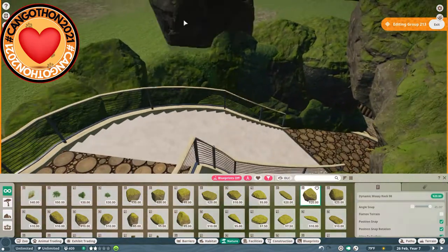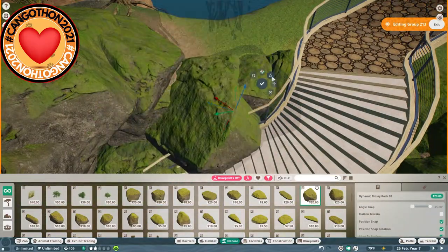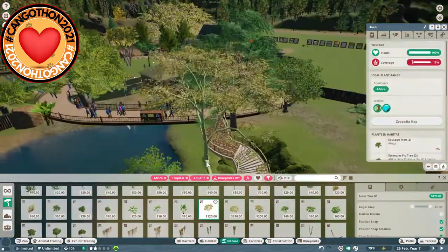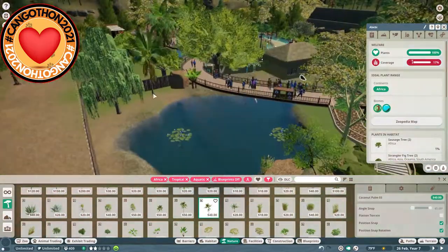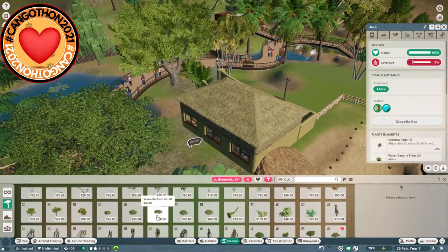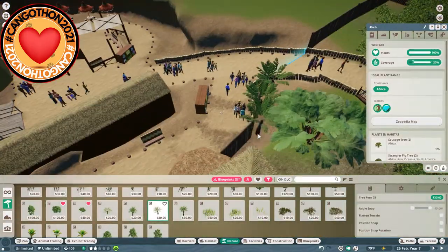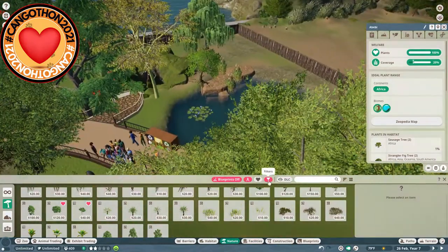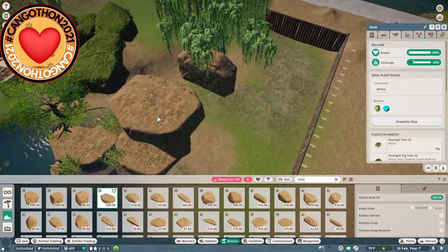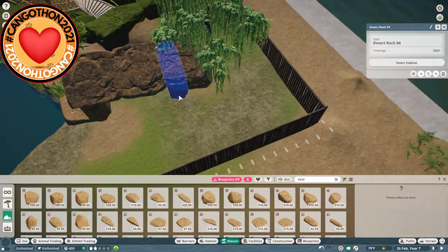A lot of rock work went into this build, especially once I got the file back from Ravenscar. If you didn't see that episode in between, he did flamingos - I'll have his link in the description. When I got the file back I noticed he had done some amazing rock work all along the edge of the zoo, so I wanted to continue that color theme. I got rid of the log barrier and did rock work along the edges myself.